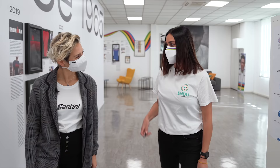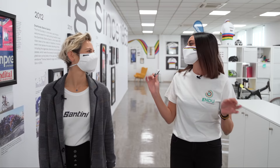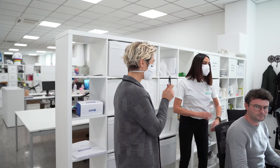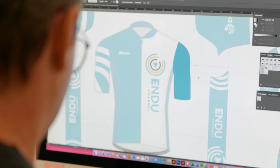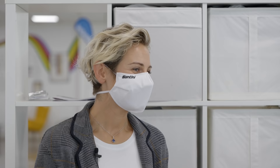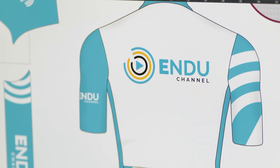Paola, in questa chiavetta ho le grafiche di Endu Channel e vorrei realizzare un completino da ciclismo apposta per me. Ci sono anche le mie misure, proprio dalla progettazione alla realizzazione finale. Assolutamente, dammi pure, andiamo. Adesso Andrea vedrà cosa c'è in questa chiavetta e possiamo iniziare a sviluppare il tuo completo. Vedi, questo è il disegno finale. Solitamente facciamo diverse prove e quando il cliente è soddisfatto con il disegno e tutto è confermato, possiamo cominciare col processo produttivo.